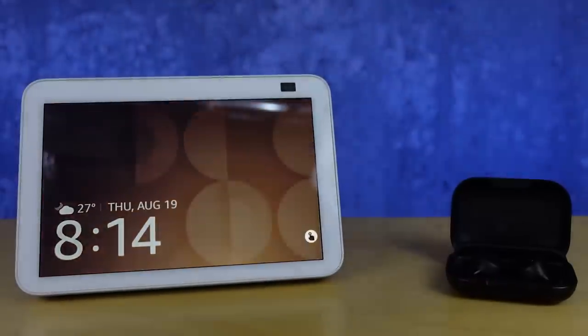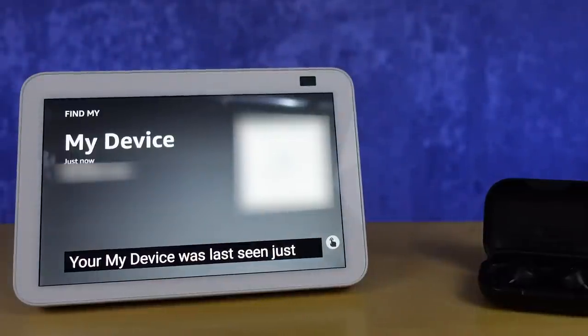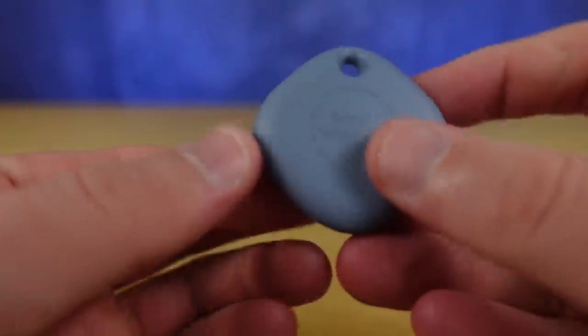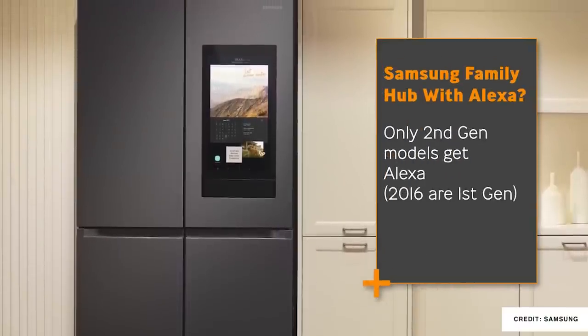I noticed a little while ago with my Echo Buds that I could use Amazon's Find My service, which means I can ask an Echo device to try and find my Echo Buds. We've had a few other devices come in, but the Samsung Galaxy smart tags are poised to be findable by Alexa as well. Amazon's done a good job bringing Samsung into the mix, including through Samsung's Family Hub fridge, which is getting the Amazon voice assistant on newer models.